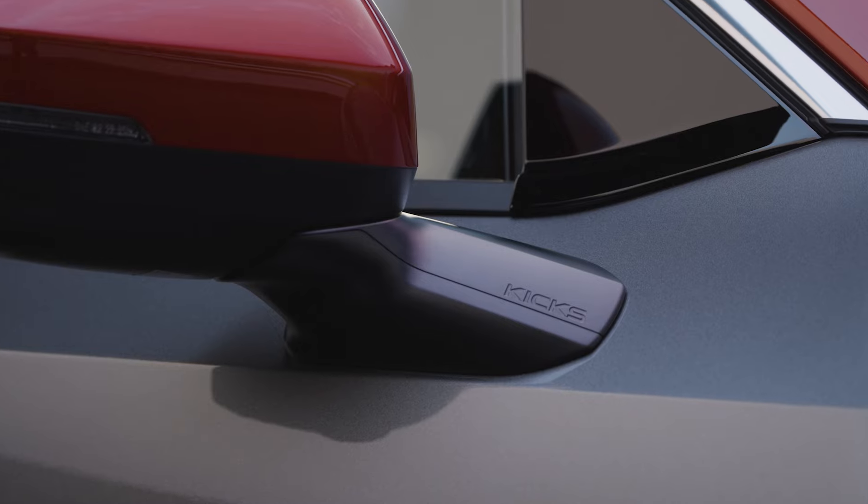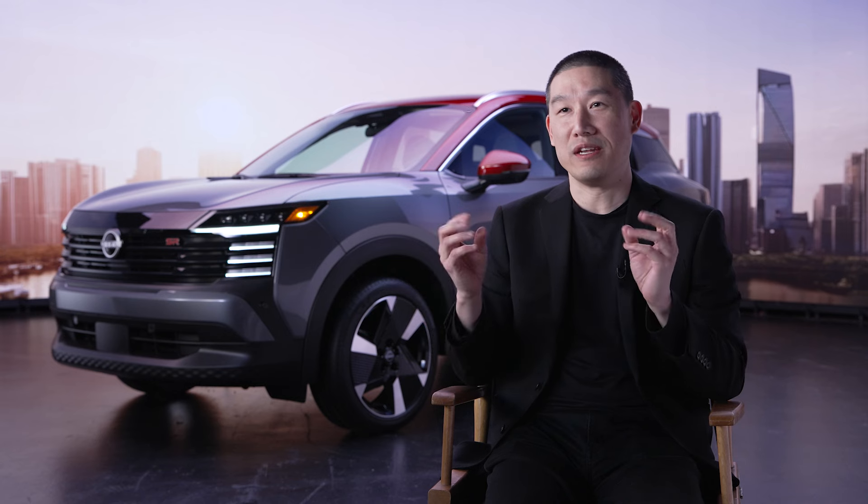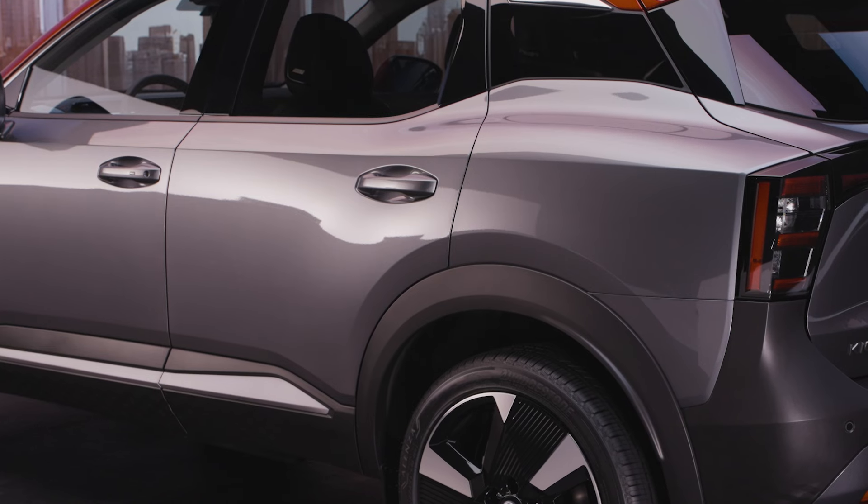At Nissan Design, we're known for the attention to detail. We pay so much attention to getting a precise fit. Everything comes together, giving the customer a sense of quality.